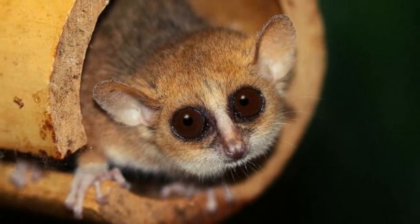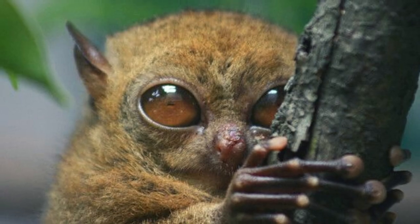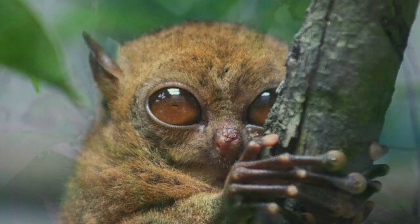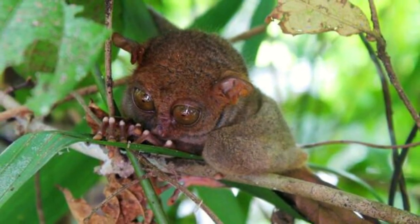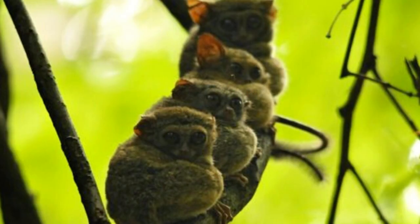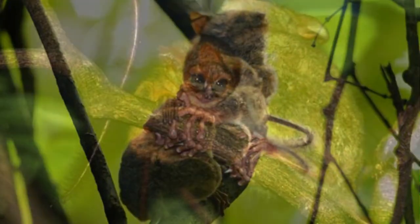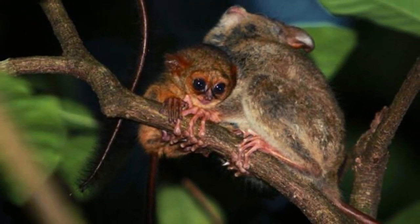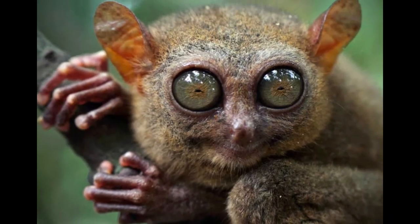These animals prefer to live in areas of dense, dark vegetation. They need plenty of tree cover, especially for sleeping. They sleep during the day while clinging to vertical tree branches or bamboo. The thick vegetation of the rainforest and living close to the forest floor provides greater access to insects and other prey, and also shades their sensitive eyes from the sun. They can be found in both old-growth and secondary forest as well as in low scrubby vegetation.